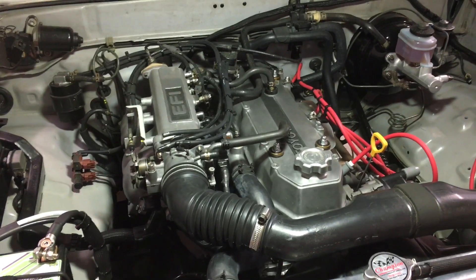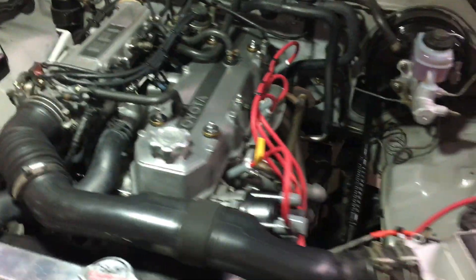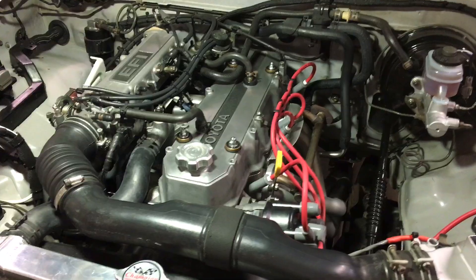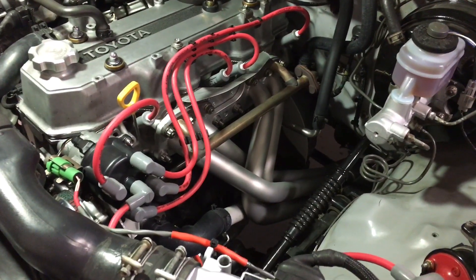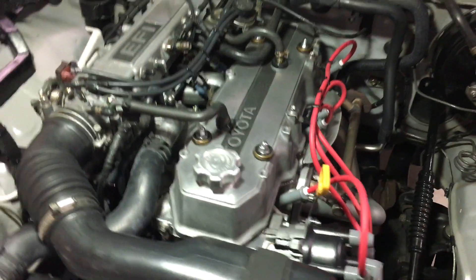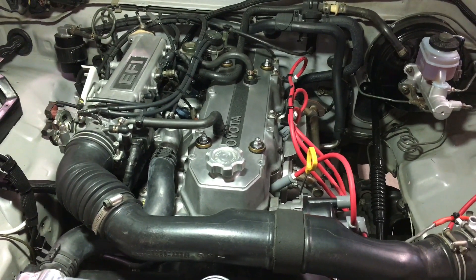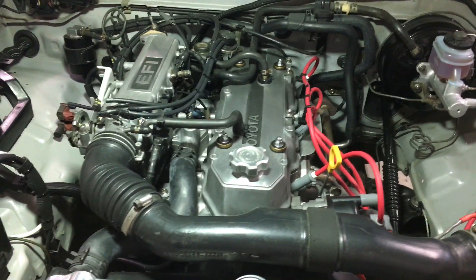Just a little background — I rebuilt the top end of the motor. It's got an LC Engineering head and cam, and I made a few modifications here and there. One of which was I did an all-stainless 2.25 inch exhaust. And when I welded that up, I put a wideband oxygen sensor in it, which provides real-time feedback. That's proven to be really helpful in tuning the truck.